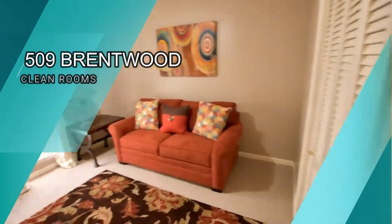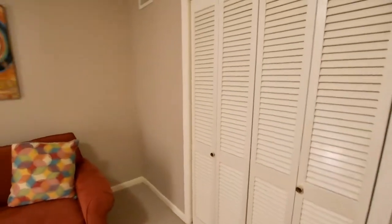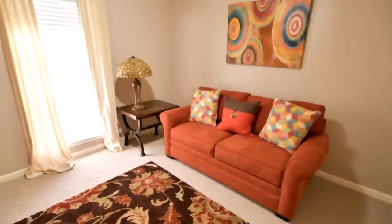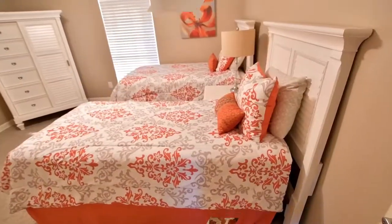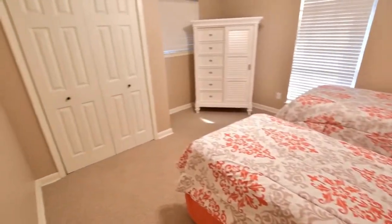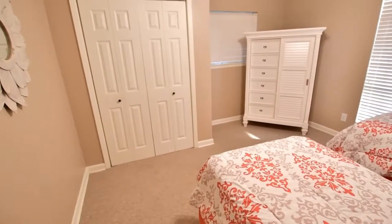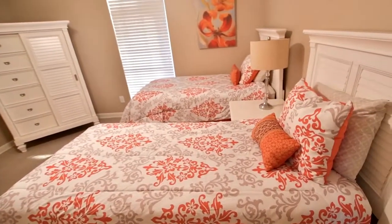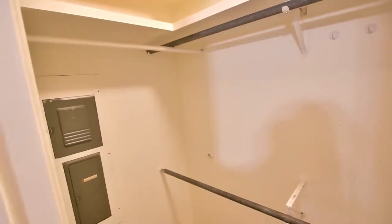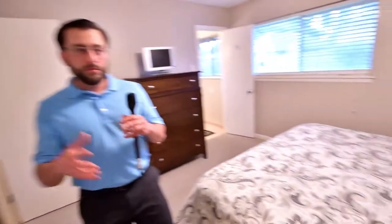Cute bedroom here. There's a little bit of cabinet area and closet in that bedroom. And here's the master closet in the master bedroom.